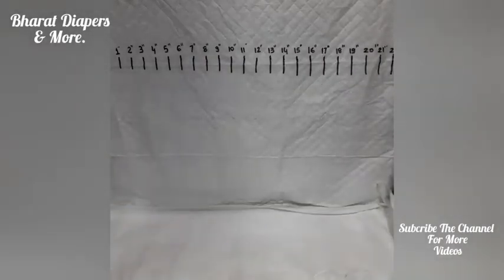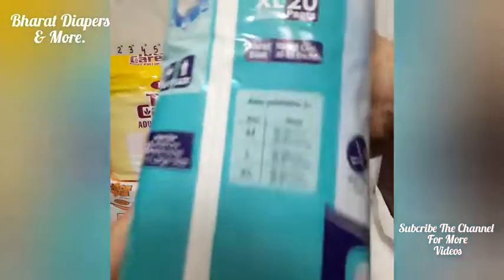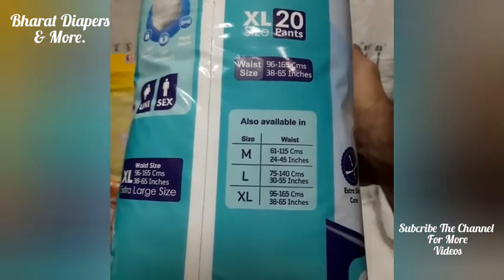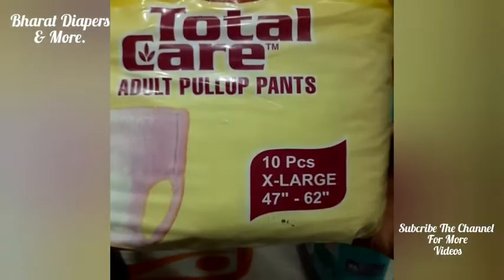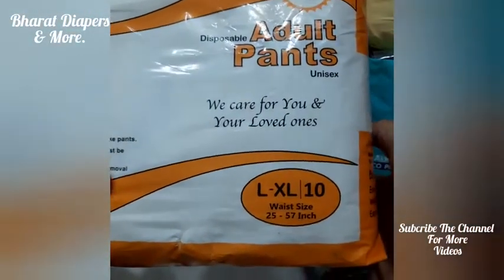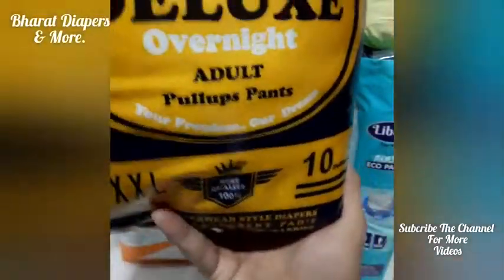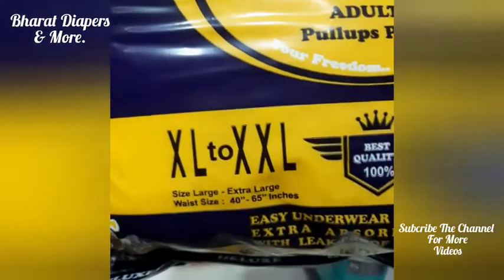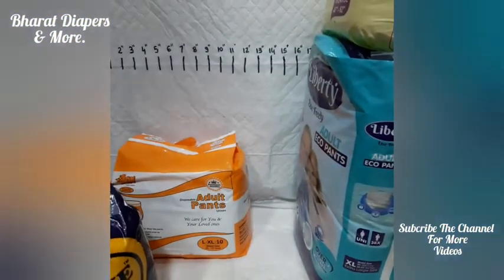After large size comes XL size. These are some companies of XL diapers. In XL size, one company is mentioning 38 inches to 65 inches. Another is mentioning 47 inches to 62 inches. One company writes large XL but it is actually XL size — mentioning 25 inches to 57 inches. And another company mentions XL to double XL — their waist size is 40 inches to 65 inches. So basically, the waist size of XL size should be around 40 to 65 inches.